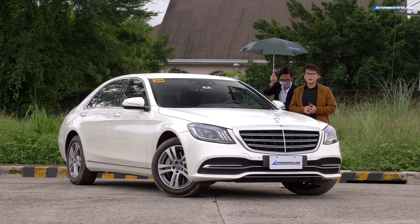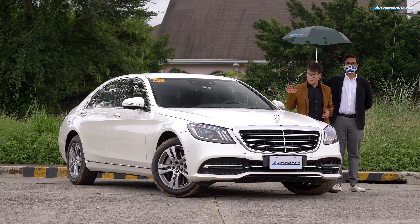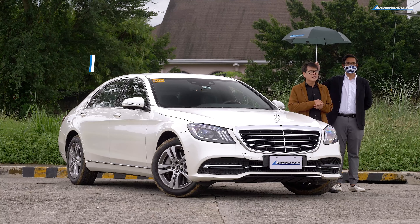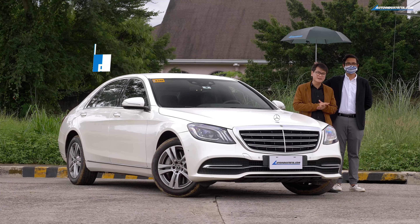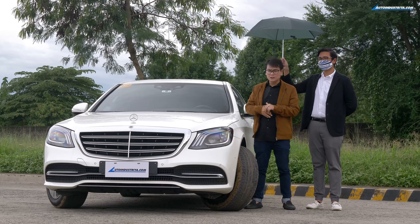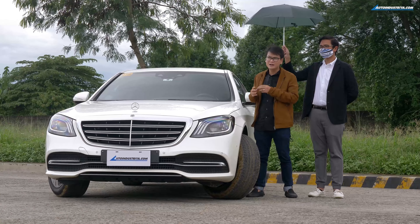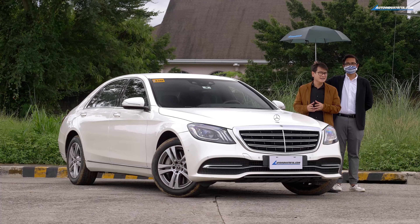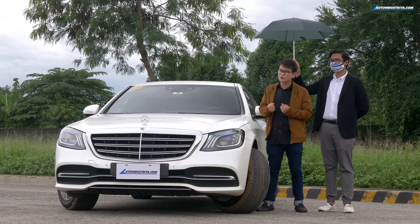At this point, you're probably wondering: how much for this luxury German limousine? Well, this S-Class will set you back 9,890,000 pesos — that's for the S320. For the Maybach, you have to ask your Mercedes-Benz dealership about that. Yes, it's a lot of money. But what you're buying into here is a very special car — Mercedes-Benz calls this the Sonderklasse, and you're buying into heritage and old-school luxury.